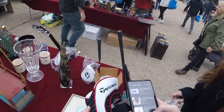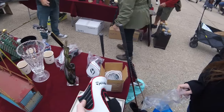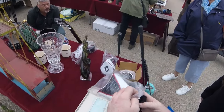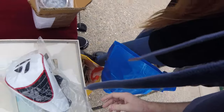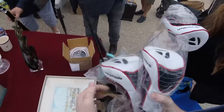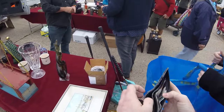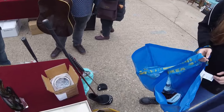At a stall, the seller points out some train-related items. The buyer decides to take all three of them, checks the condition and confirms they're fine. After a brief exchange with the seller, the deal is agreed.